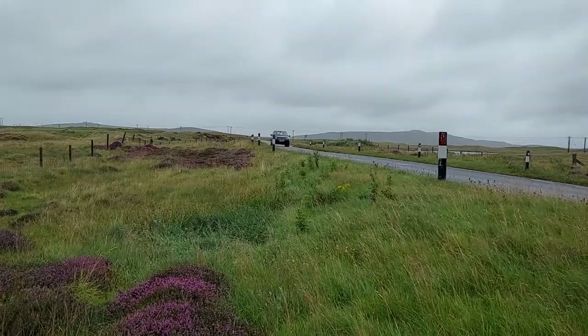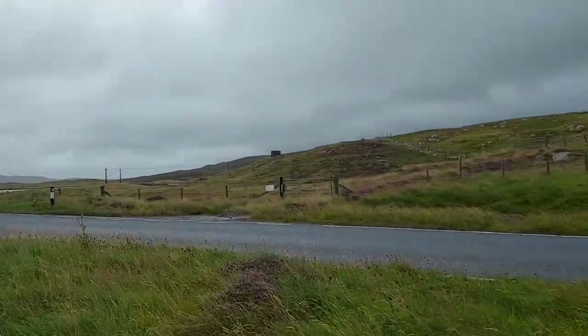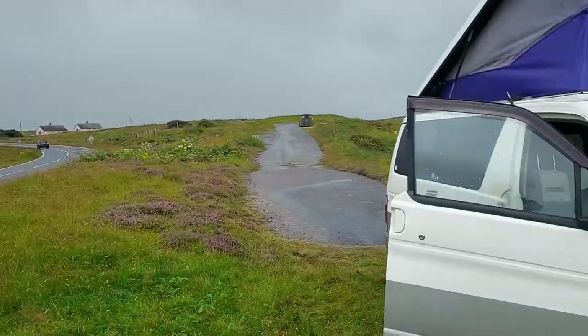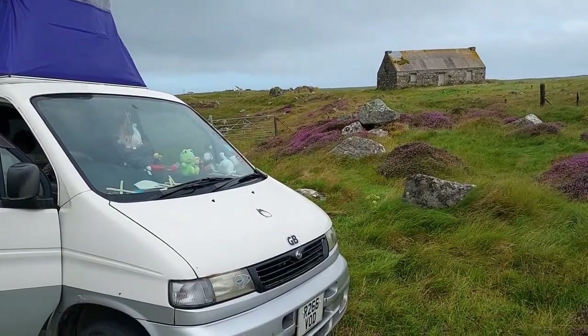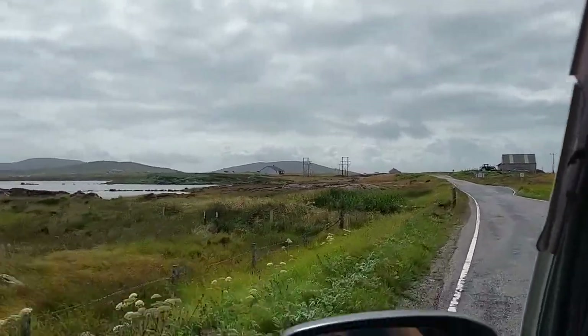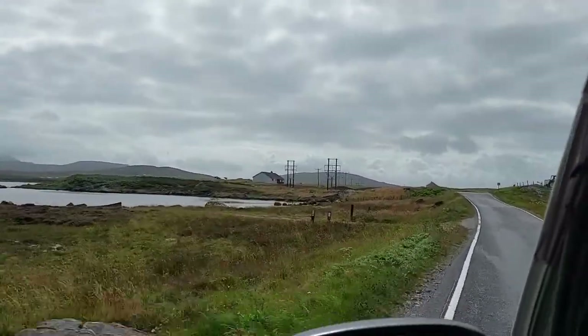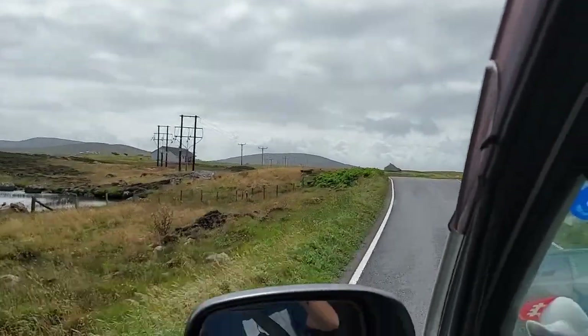We found somewhere a little bit better and stayed the night there. Because it's been a nice relaxed day, we woke up a bit later — we did struggle to get to sleep — and we weren't on the road until 11. The first thing we did, after cooking breakfast in the van, was go to a cafe and have a cup of tea as well.